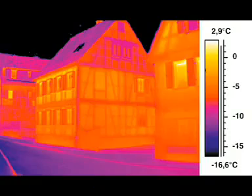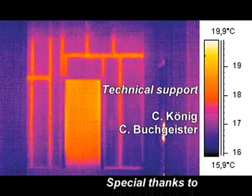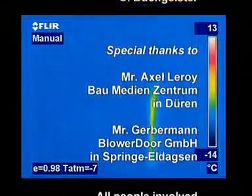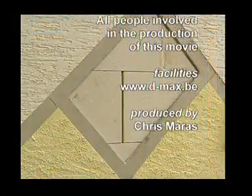Infrared thermography also provides valuable information during the renovation of a building. Hidden framework constructions clearly become visible in the infrared image. Whatever the problem, Thermacam B-Series infrared cameras will make them clearly visible.